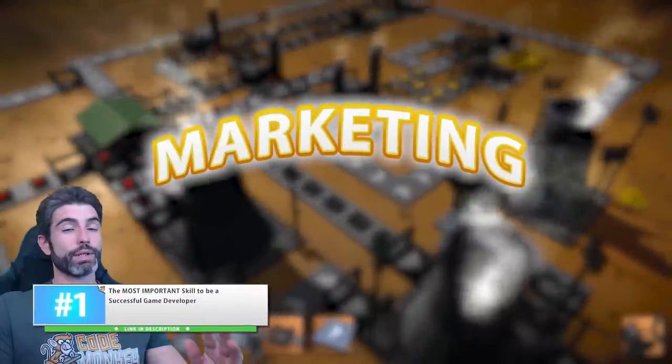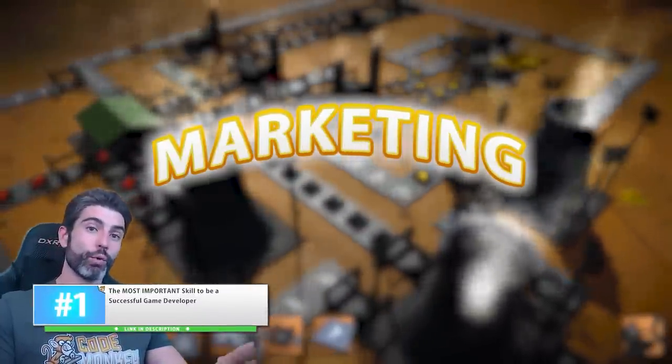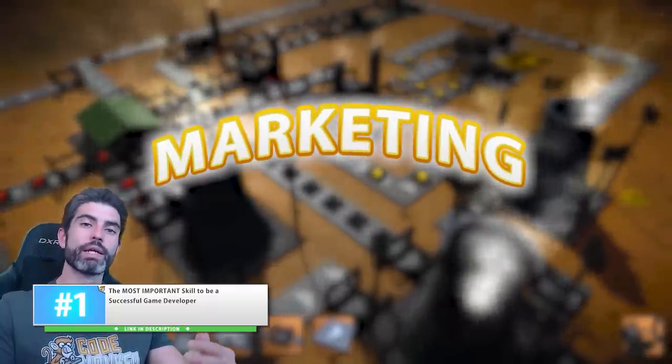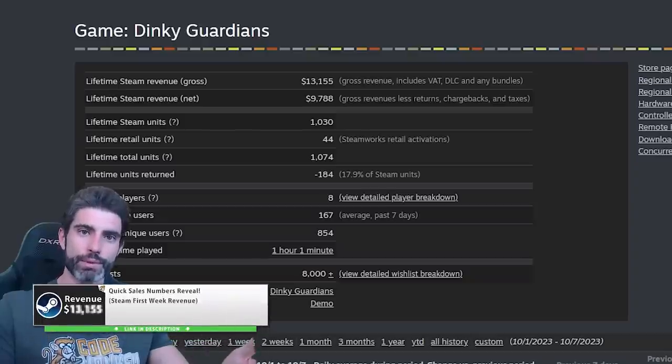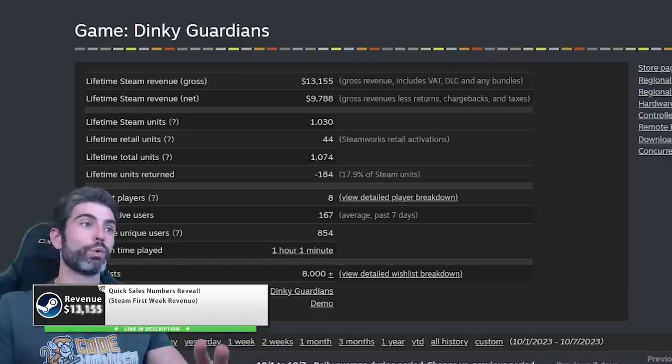My advice is really the same: try to gather as many wish lists as you can before release, so that hopefully you can have a successful launch which starts the ball rolling for more and more visibility and more copies sold. You need to at least have a strong enough launch to separate yourself from those hundreds — really thousands — of games that have zero reviews.